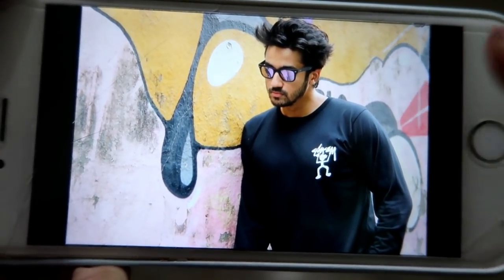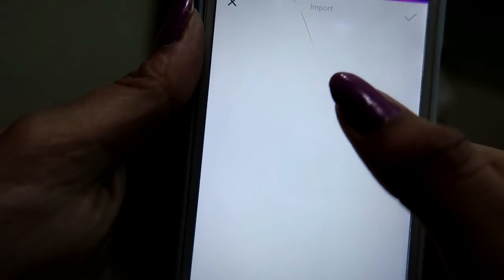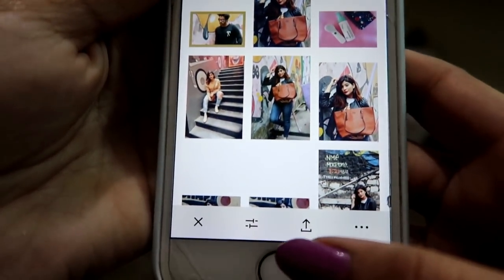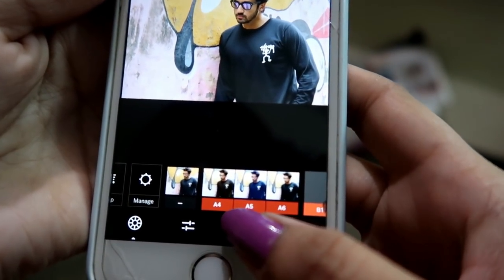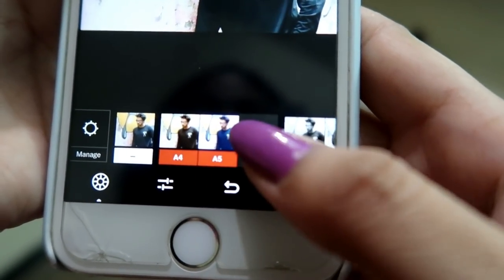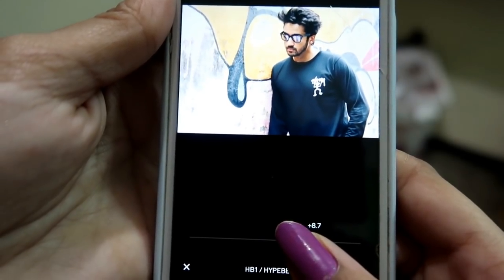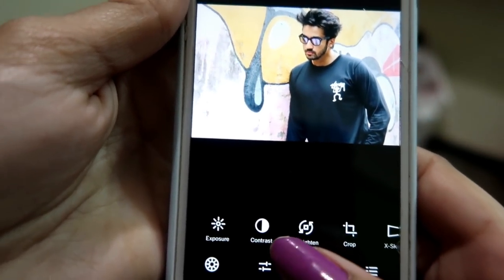The second photo I want to edit is also from the first location — a photo I clicked of Nikhil. I go to VSCO again, add the photo by clicking the plus sign, select Nikhil's photograph, and start editing. I always select A filters or HB filters — I try them out and I like HB1 for this picture, so I select it and adjust to the level I want.